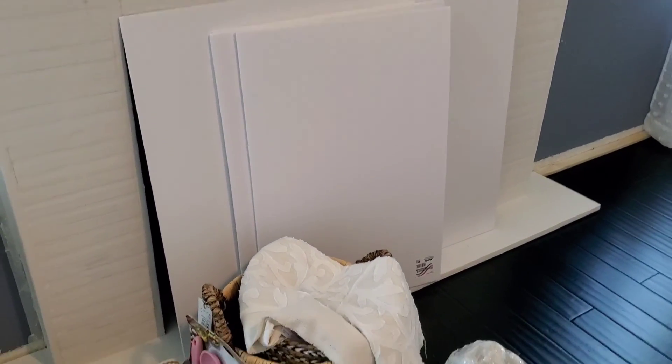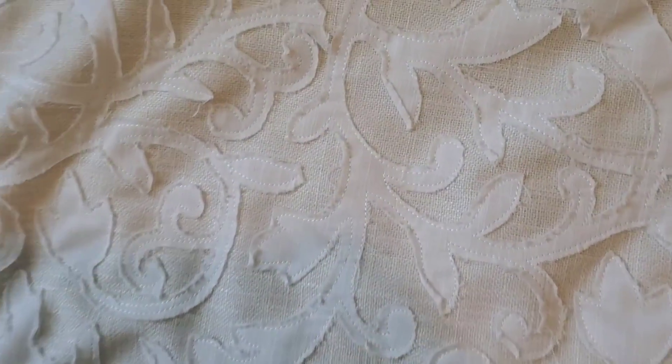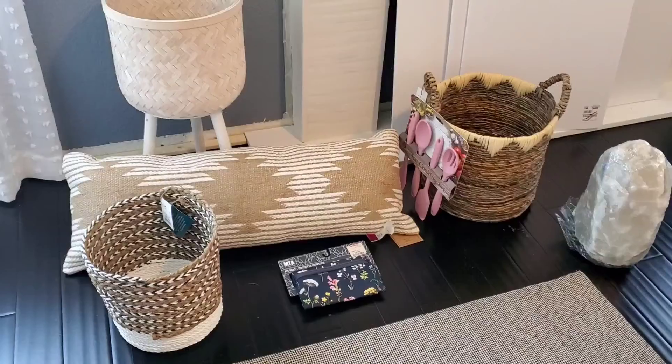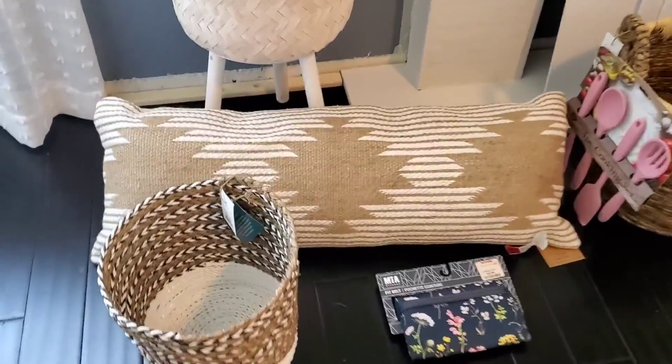Then I went to Hobby Lobby. I needed a really large foam board — you can see the difference in size from the ones that are a dollar. This one was marked at $5.99 but they had a 50% off deal so I got it for $3. I also purchased this piece of cloth that I'm going to be using for a project — hope you subscribe so you don't miss that. It was $31 but I got it for about $20 with a 30% off on all material. It's so pretty, love the simple detail of it.